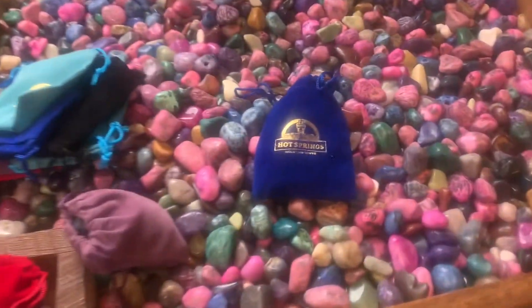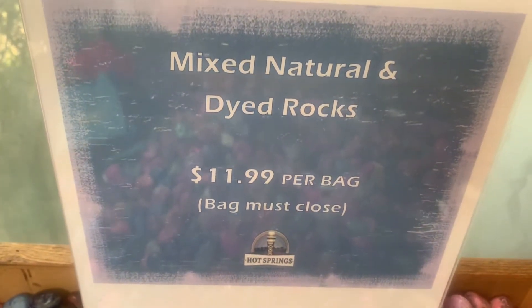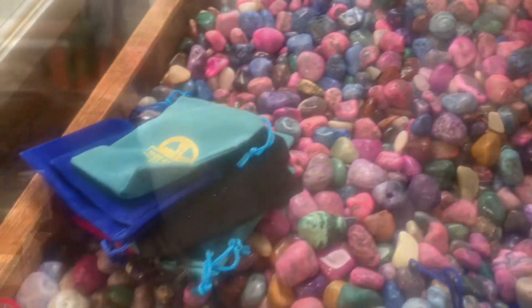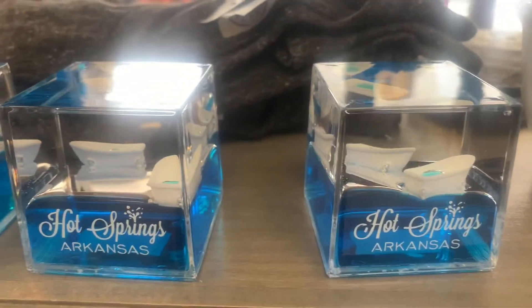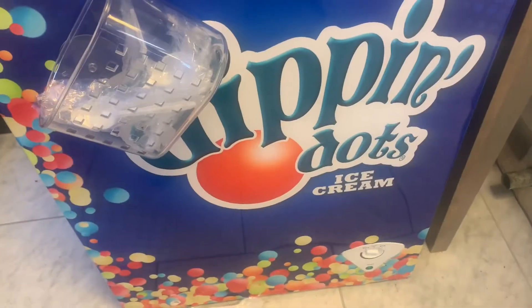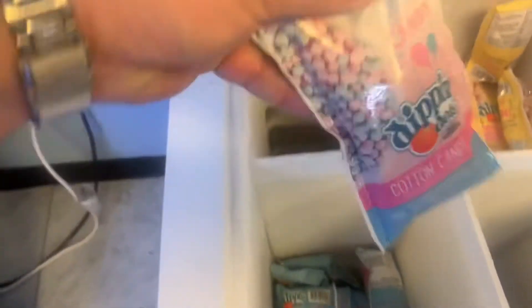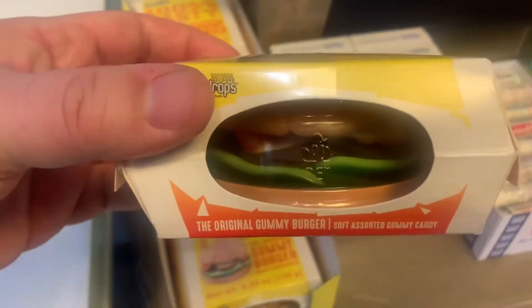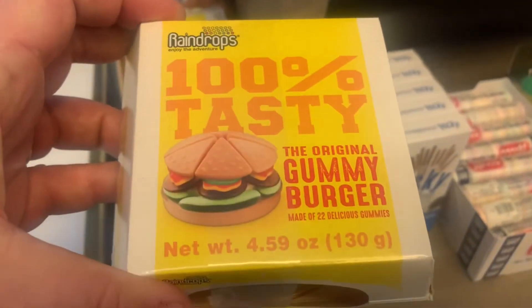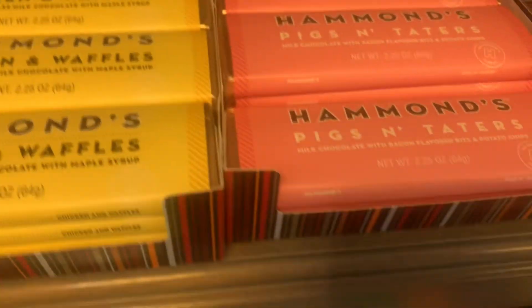They had this bin you see at all the touristy places with all different color rocks where you could fill a bag up for about twelve dollars. They have every kind of souvenir you could think of. I thought these were cute little floating bathtubs. There's bathhouse row, and I ended up getting this little ornament because we have a travel Christmas tree. Then I saw these little mini packs of Dippin Dots — I haven't had those in years. They also had a big gummy burger and candy bars in unique flavors like chicken and waffles and pig and taters.